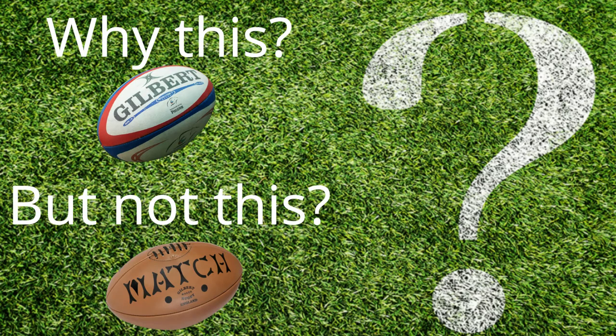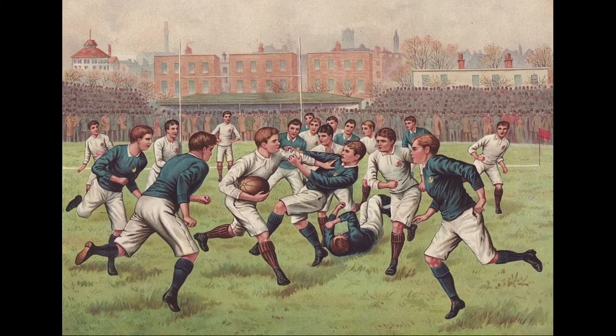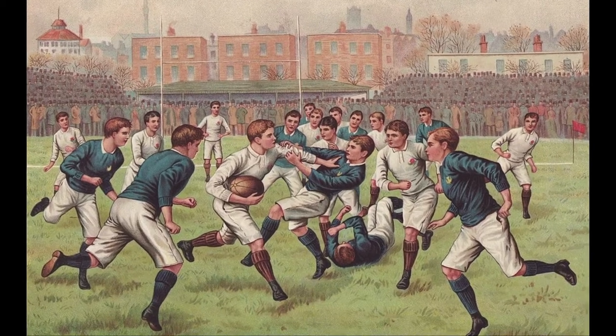So my questions are: why don't rugby balls have laces, and when did rugby balls get rid of the laces? I'm also just interested in the history of these changes, because that's what this channel is all about. Let's get into it.